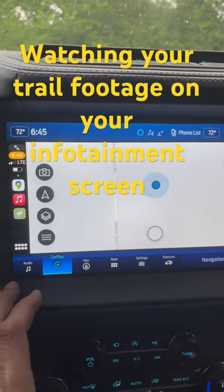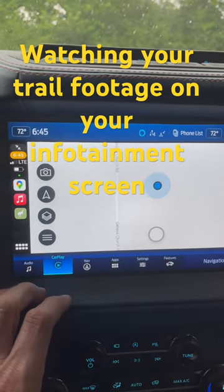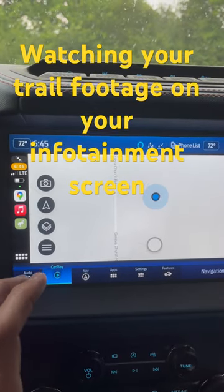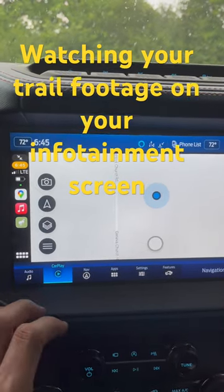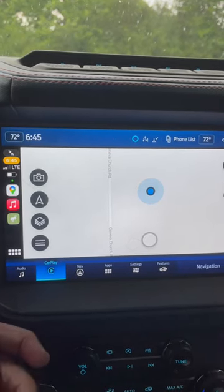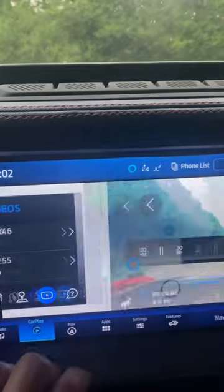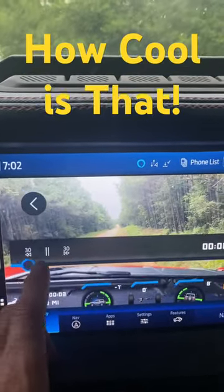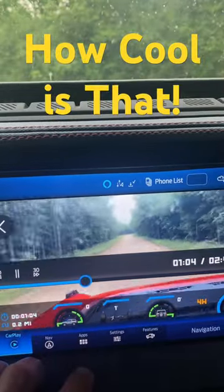One of the cool features of the Bronco Trail app is the ability to use your phone camera to capture trail footage. Not only that, but when you get back to a safe spot, you can go back and review your trail footage that you just captured. I mean, that's pretty wild.